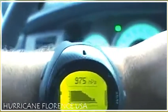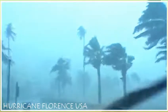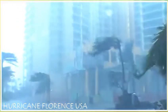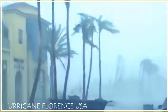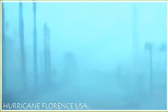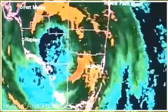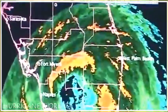It's currently 975 millibars, and you can see hurricane conditions have arrived. We're currently in that red blob that's coming — it's going just to our north, but we're going to catch the tail end of it. These winds have just dramatically picked up.